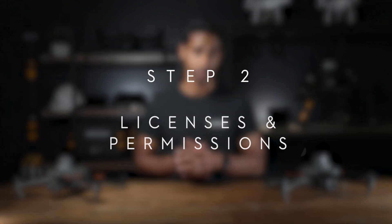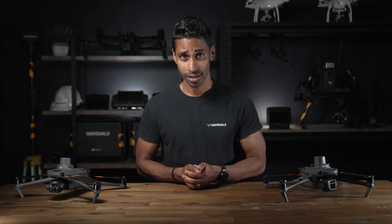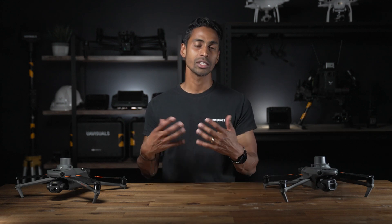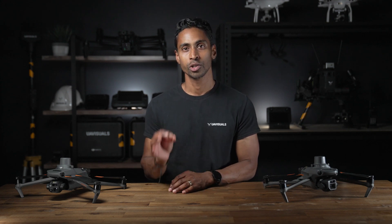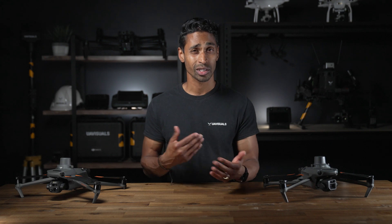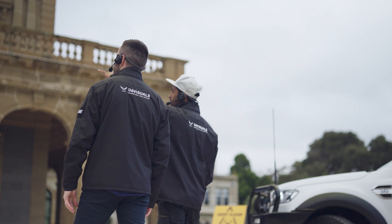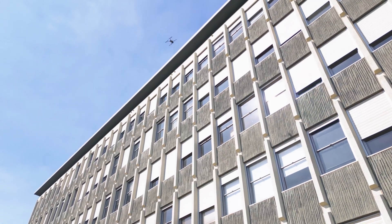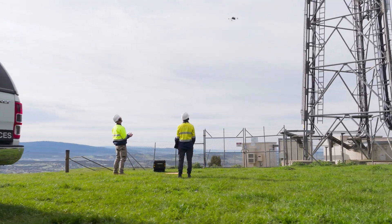Step two: licenses and permissions. Do you need a commercial drone license? If you are a company looking to expand your capabilities into drone services, the answer is definitely yes. There are caveats like indoor exclusive drone work or farm use on private land. However, if your work is outside of the exemptions, then gaining the necessary qualification is a must for all your pilots and businesses, from both an experience and insurance point of view.